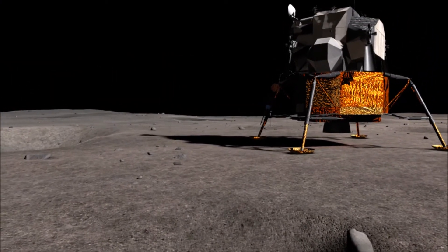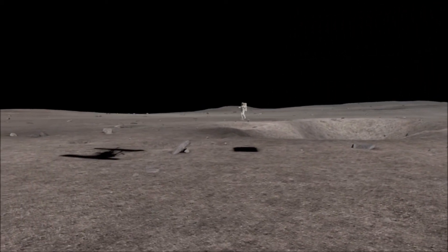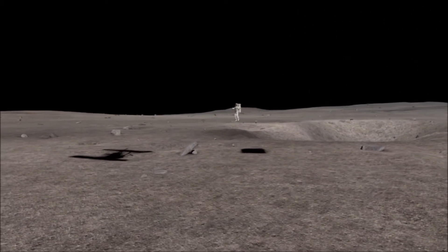Beautiful view. Isn't that something? Magnificent sight out here. Magnificent desolation.